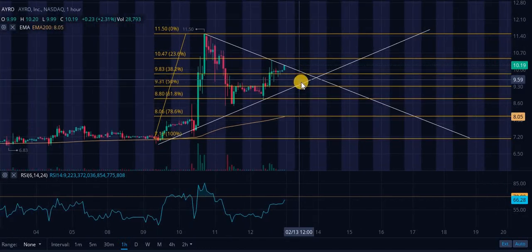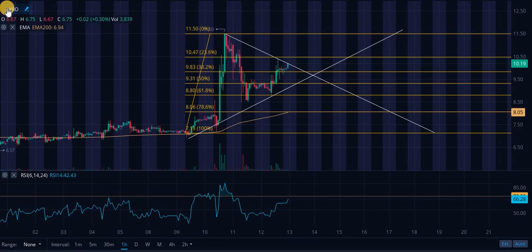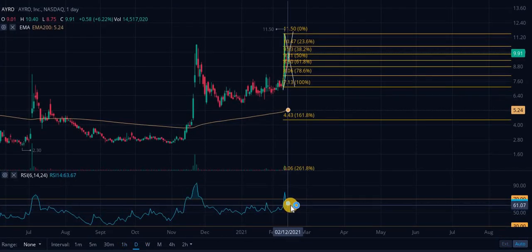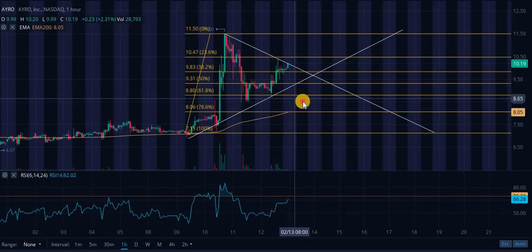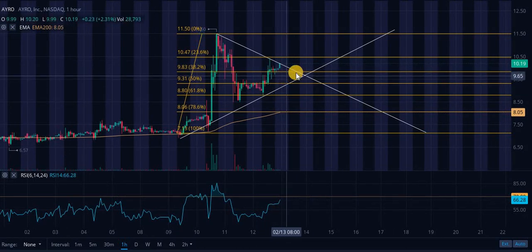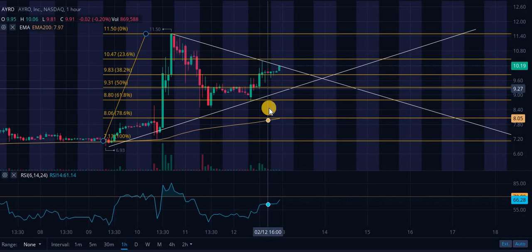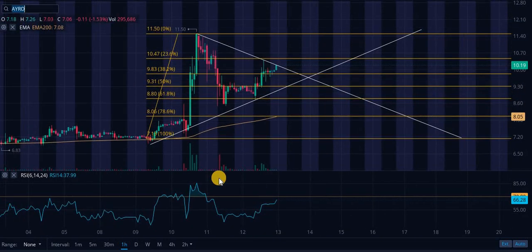A lot of people are super bullish on this company — I'm sure you're aware if you're watching this. Looking at the daily relative strength index, we are at 63–67, not terribly overbought. You don't want to see overbought levels when the stock is about to use all its strength to break out. We did push up fairly well. That's pretty much what we're looking at with this one.